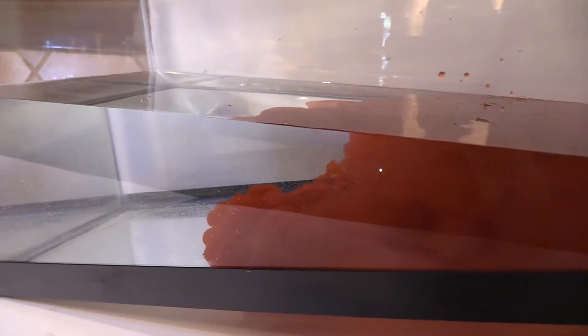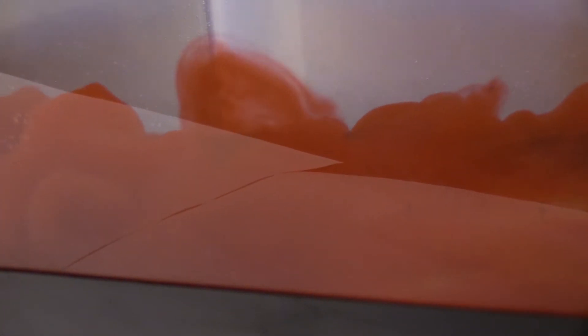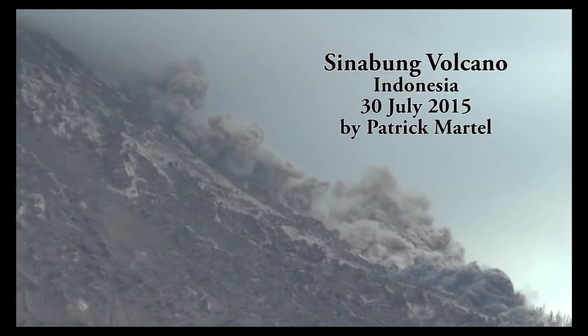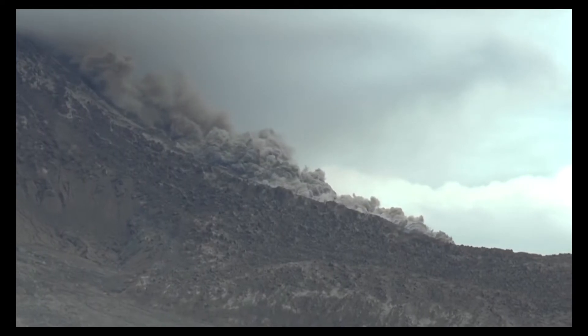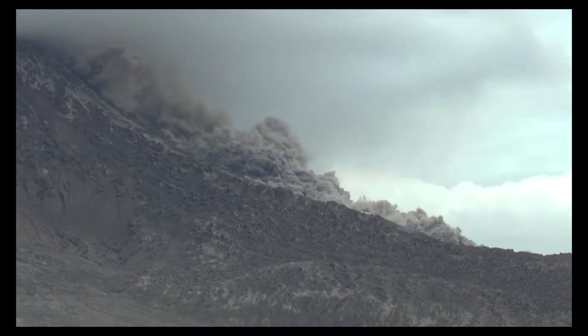Gravity will exert a stronger force per unit volume on this higher density fluid than the surrounding water, pulling it downhill and forming a density current. In the case of a pyroclastic flow, volcanic ash, pumice, and rock fragments combine with volcanic gases and ambient air to form a dense mixture that is pulled down slopes by gravity in the form of a density current.